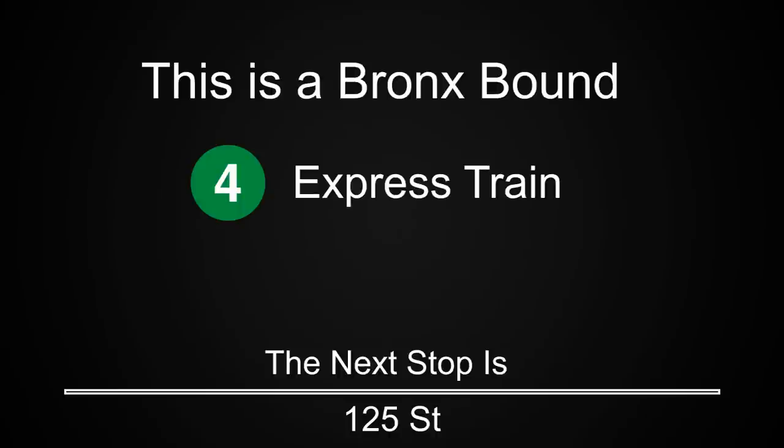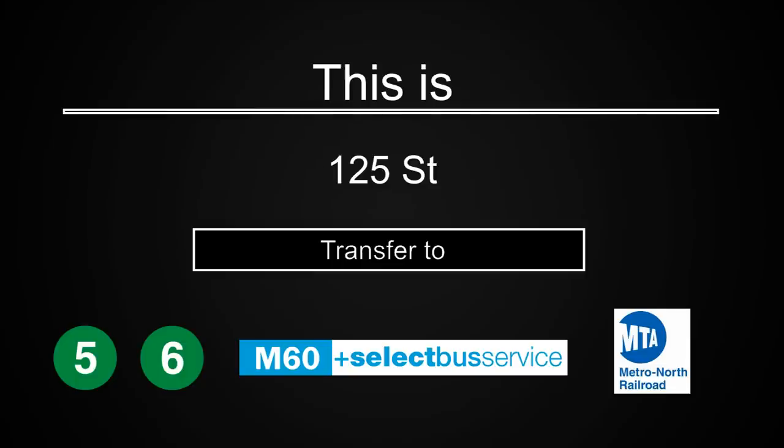This is a Bronx-bound 4 express train. The next stop is 125th Street. This is 125th Street. Transfer is available to the 5 and 6 trains. Transfer is available to the M60 select bus service to LaGuardia Airport. Connection is available to Metro North.